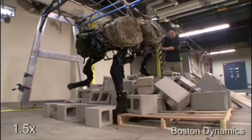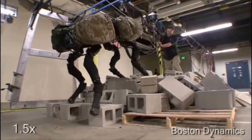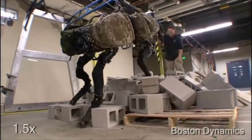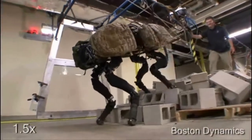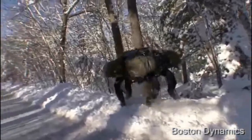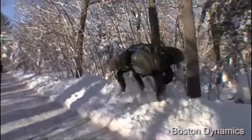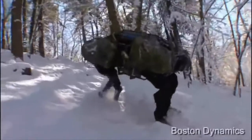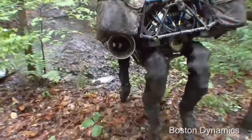It had a gyroscope for balance, and could see with a stereo vision system and LiDAR — light detection and ranging — which is a 3D laser scanner. External sensors include joint position, joint force, and ground contact, while internal sensors monitored hydraulic pressure, oil temperature, and general motor functions. Big Dog was powered with a go-kart engine, and it sounded like someone was using a chainsaw — really loud.